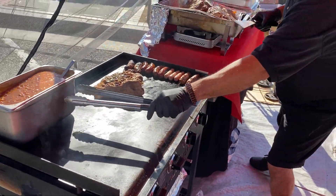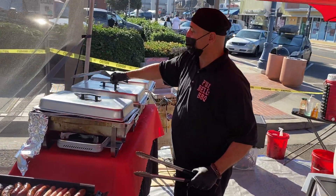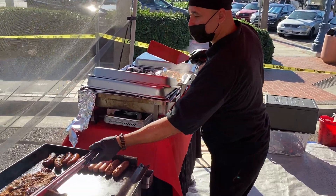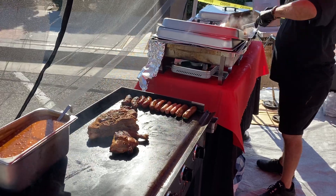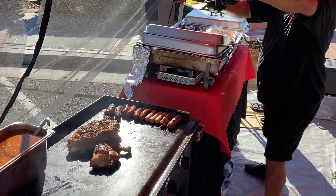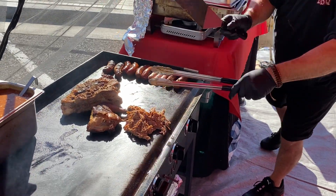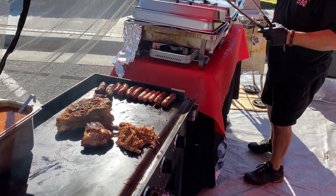Moving on to pan number two — smoked chicken, and smoked pulled pork hiding in the pan. Look at that! All done with hickory, pecan, and mesquite wood.